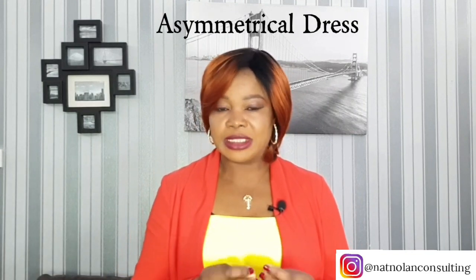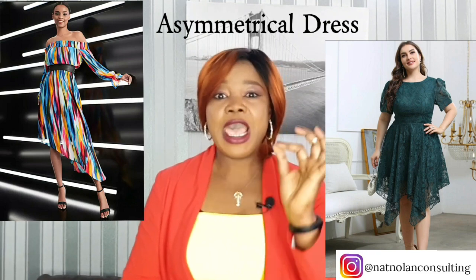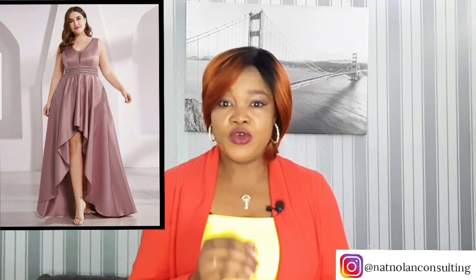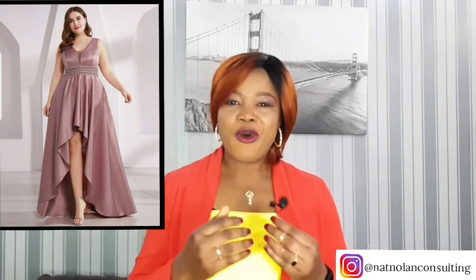You can also try a dress with asymmetrical elements. It's a great way to draw attention away from your belly. Asymmetry helps you to create vertical and diagonal lines, giving you a slimming illusion. And ladies, it all depends on how much of a belly you feel you need to hide — you can choose a dress which is more fitted or loose. Even if you don't want to downplay your tummy but another area of your body, you should consider adding asymmetrical pieces to your wardrobe.